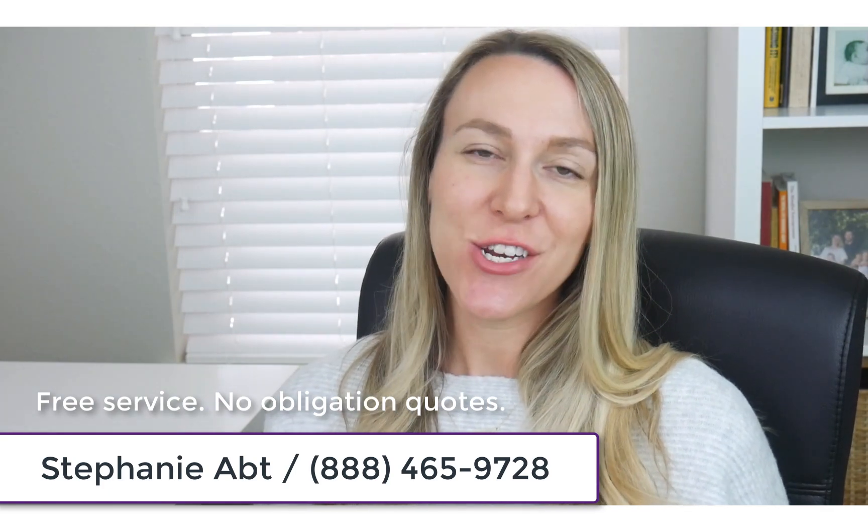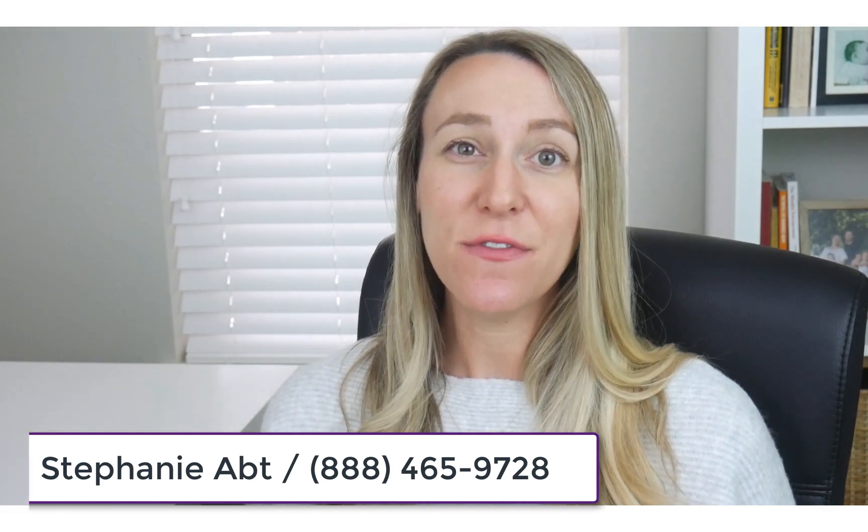Thank you so much for watching. Please feel free to subscribe if you like this video and you'd like to see more videos like this. And also feel free to like and comment below — I'd be happy to answer any questions that you have. Thanks again, and we'll see you soon.